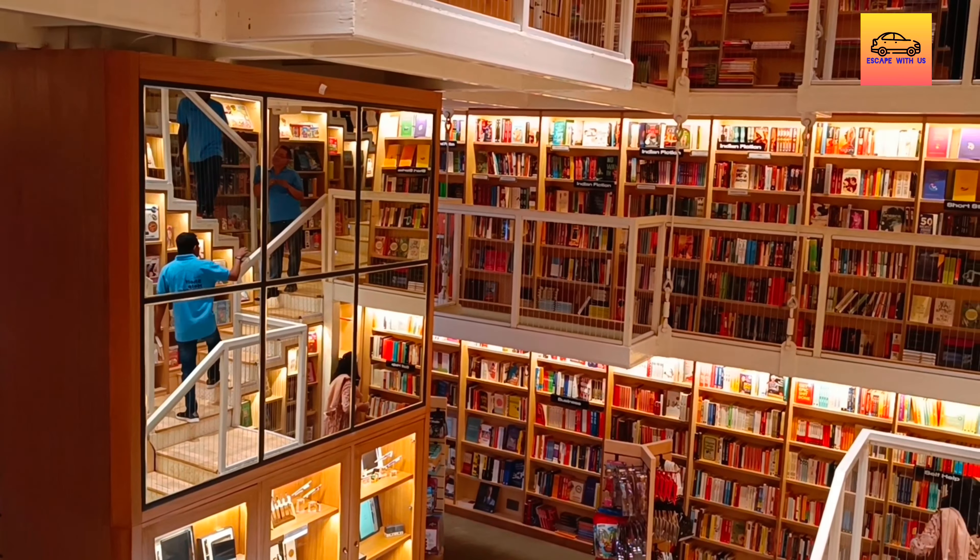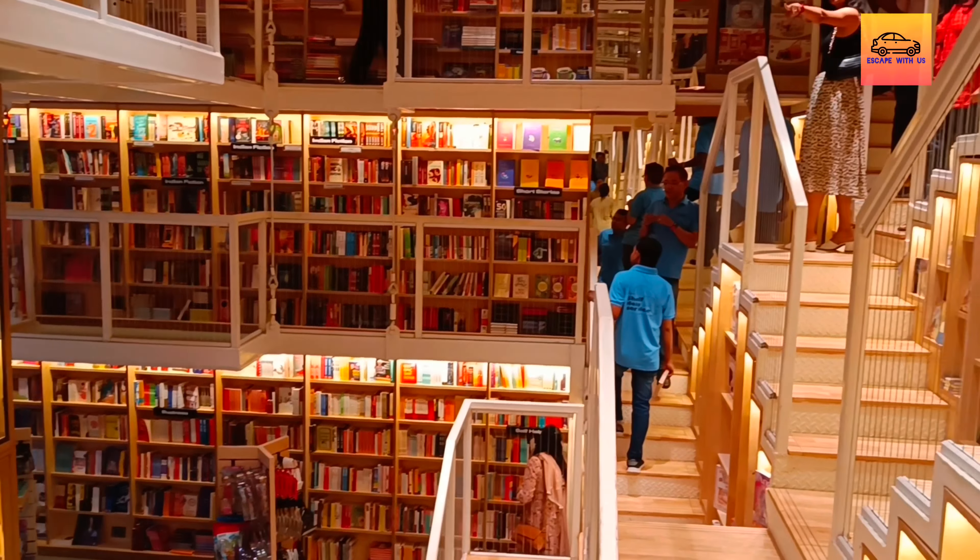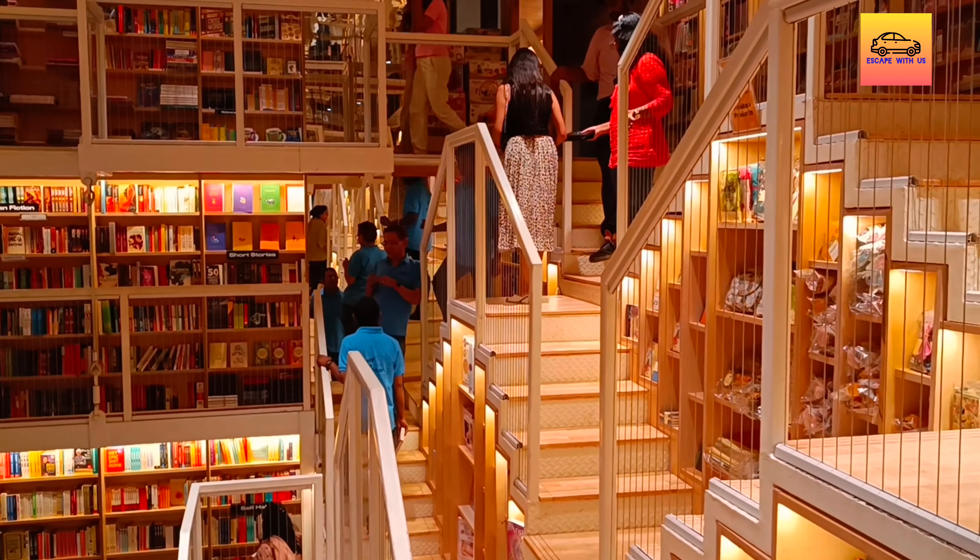Added to this, the bookstore is home to various stationery items and a unique collection of gift items, thereby taking its customers on a joy ride.